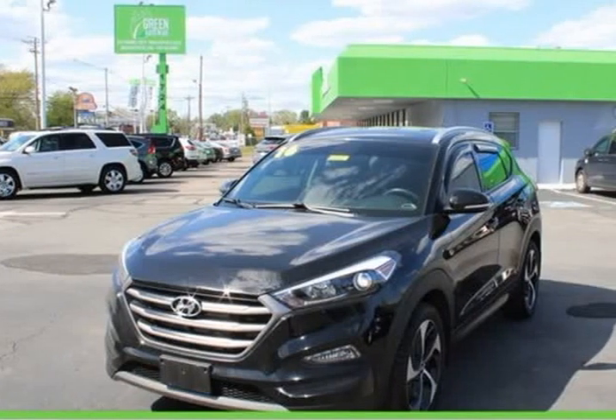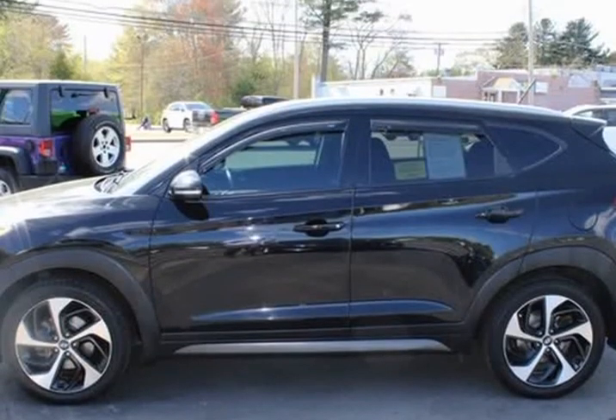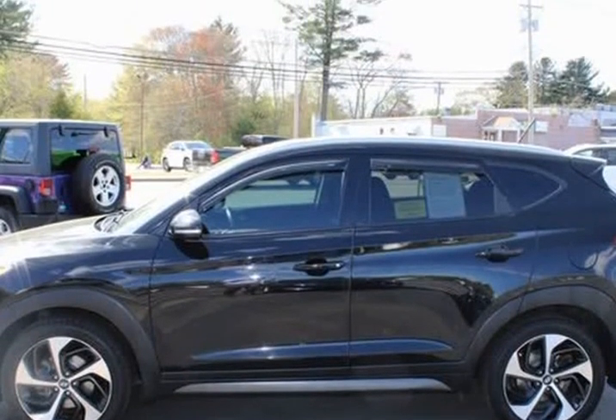This 2016 Hyundai Tucson is brought to you by Green Auto Plus. Needs nothing to pass state inspection, service record available.